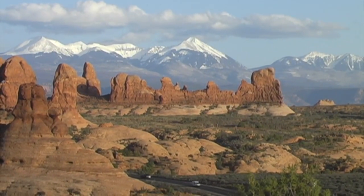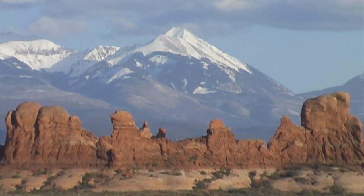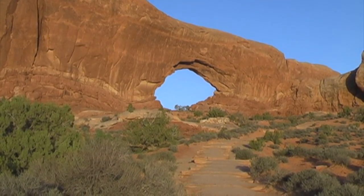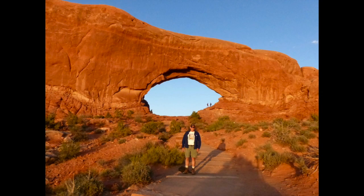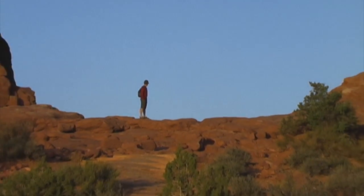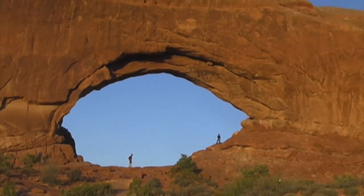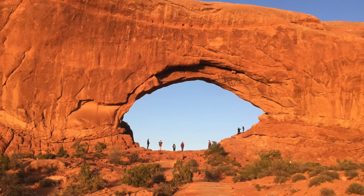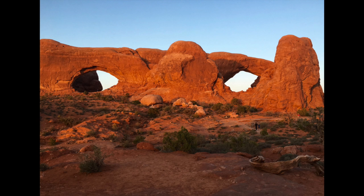Then it was back to Arches National Park and back to the Window Section to get some pictures at sunset. Here's the view of the trail leading up to the arch called the North Window, and here's a picture of me and the North Window. You can really tell how big that arch is by the people standing in it. Here's a picture of the North Window and the South Window — together they're called the Spectacle.